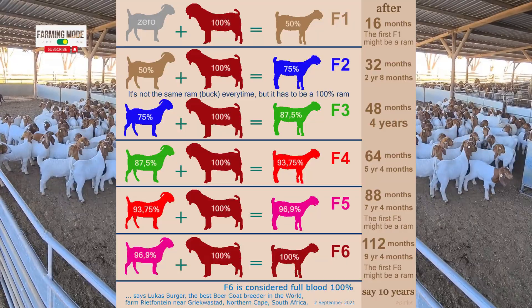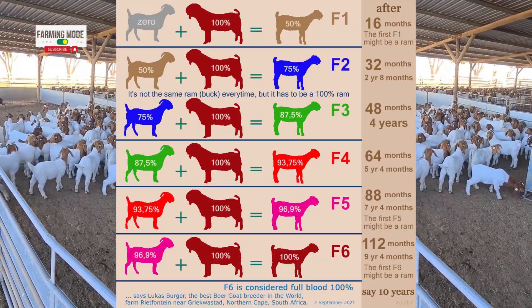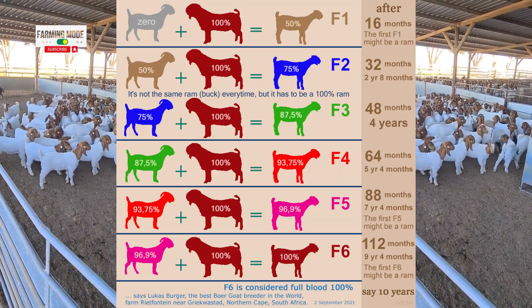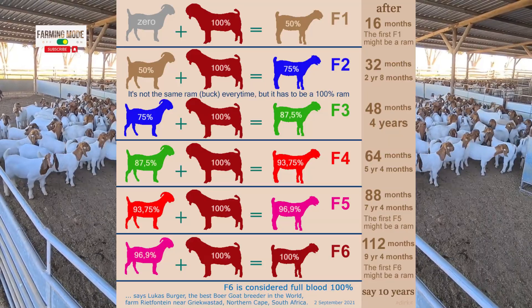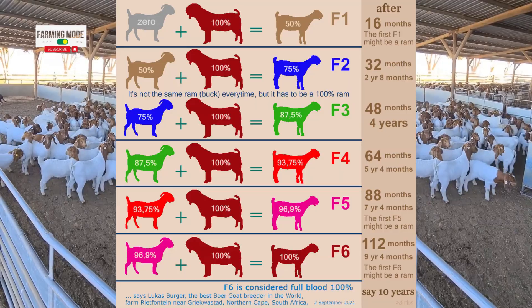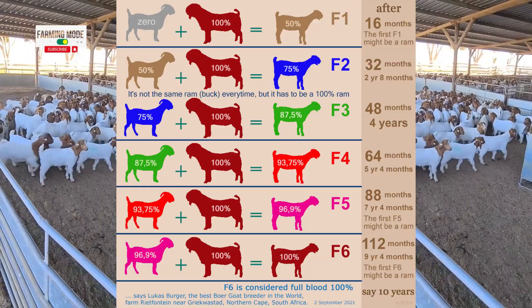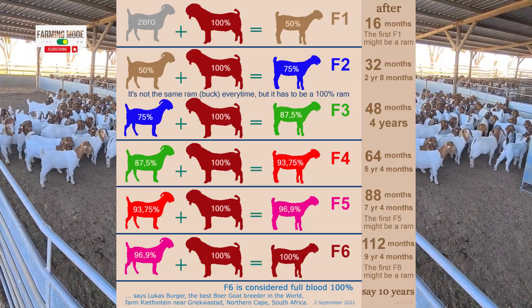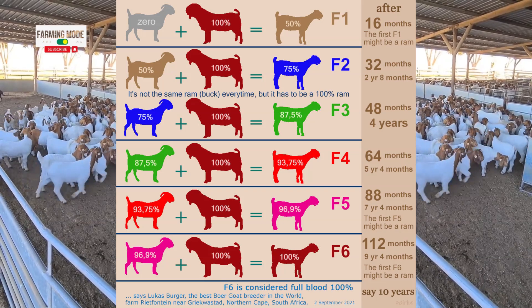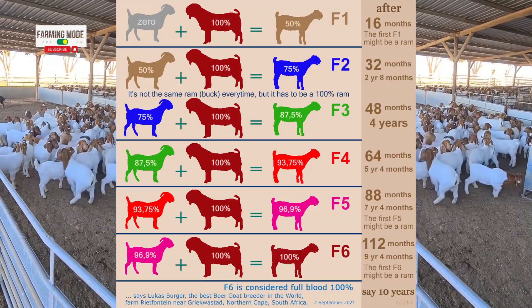We are on the cusp of purity. And finally, the F6 generation. By breeding our 96.9% pink goat with a 100% purebred, we achieve what is considered full-blood 100% purebred. As Lucas Berger, one of the world's best bow goat breeders, says, this is how you achieve pedigree in goats. This methodical approach, focusing on genetics, is the key to achieving purebred pedigree in goats, ensuring the propagation of desirable traits through generations. It's a testament to the power of selective breeding.